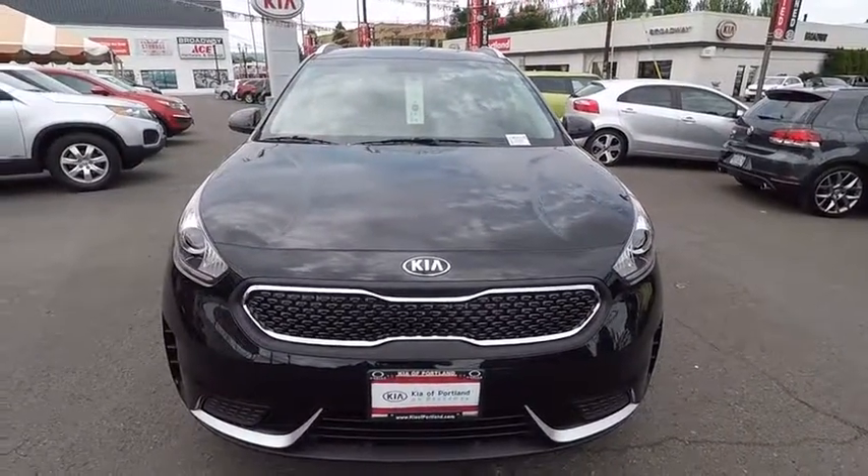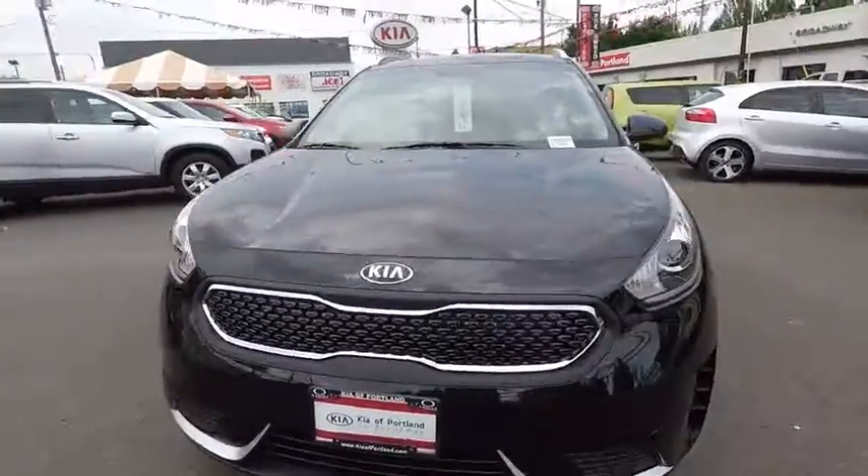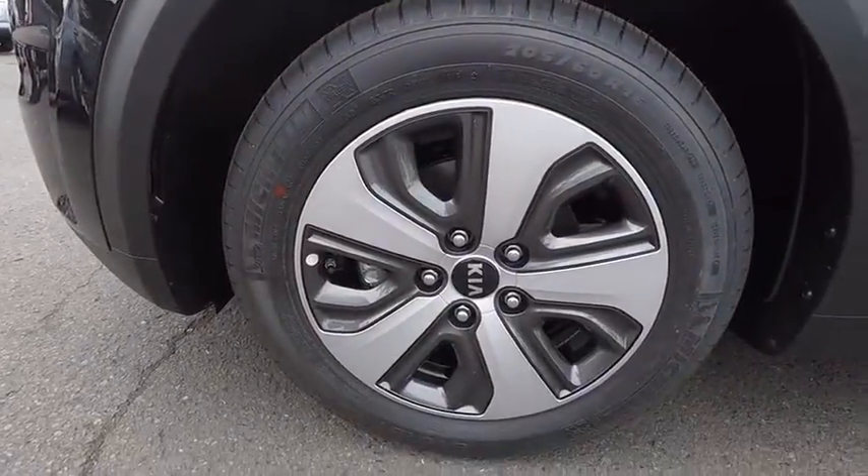A vehicle like this doesn't come along every day. Come in and get it before someone else does. And remember, Broadway is the only way.